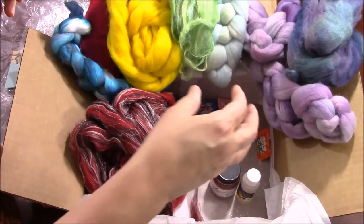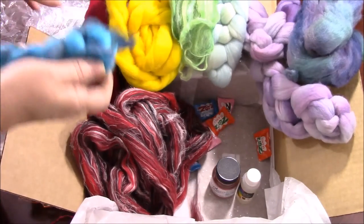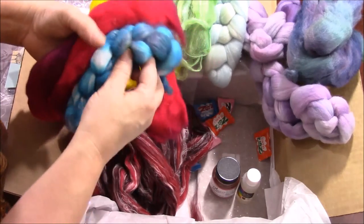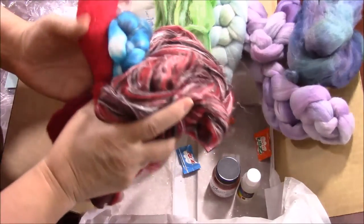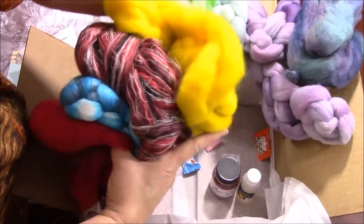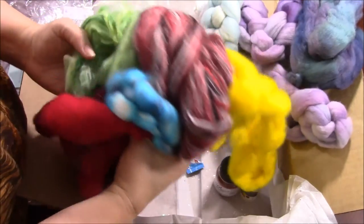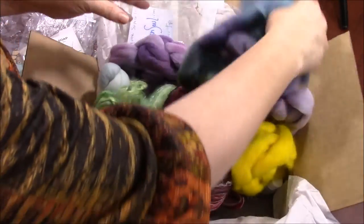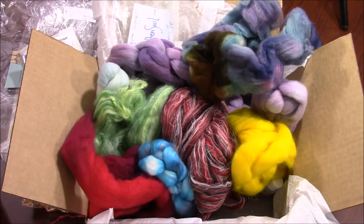Well, that's all my spinning box. I can't wait to get started spinning all these fibers. If you would like a box, please go to spinningbox.com to pick up yours. Next month is under the big top, and I've seen some of the fibers from next month already, and they are gorgeous. I look forward to seeing and hearing about all your yarn you've been spinning. Hope you've enjoyed getting a peek at my box. Thanks for watching. Bye for now.